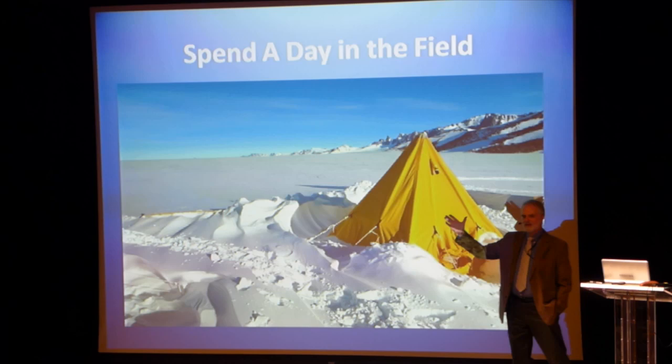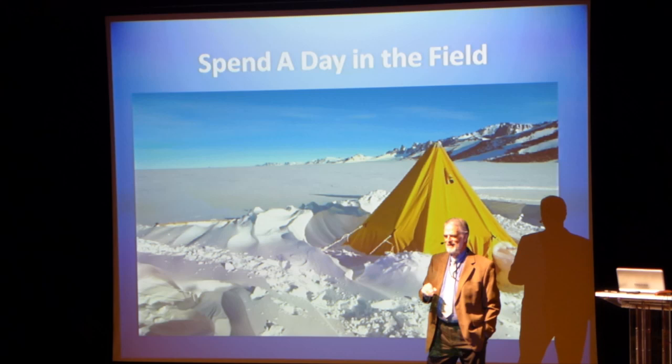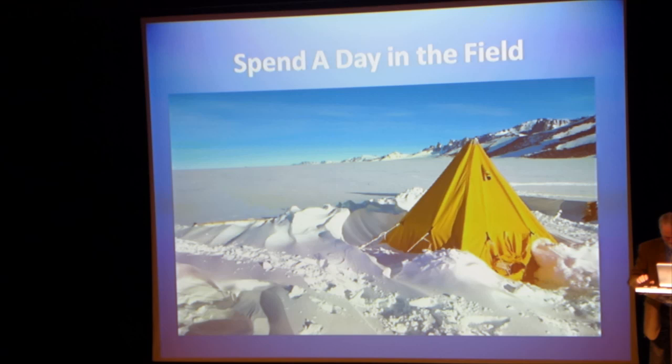How many people here in the audience are campers? If you're a weekend car camper, take your hand out. How about winter campers for weeks and weeks? That's what we're going to talk about this afternoon.